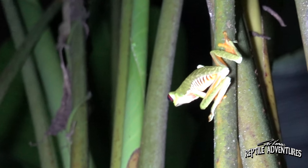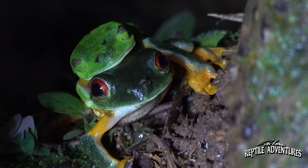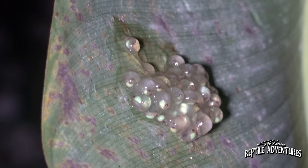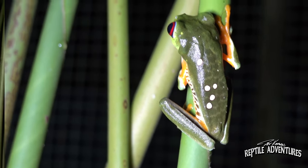We are back at the red-eyed tree frog nursery that we saw earlier today, and this place is alive with red-eyed tree frogs. There is breeding behavior here, egg masses about to drop. I am surrounded by maybe 50 red-eyed tree frogs right now in this nursery.